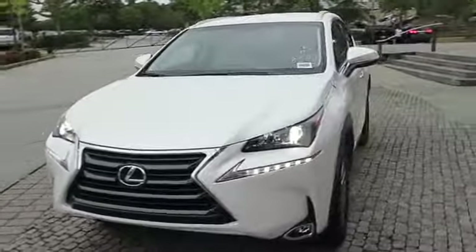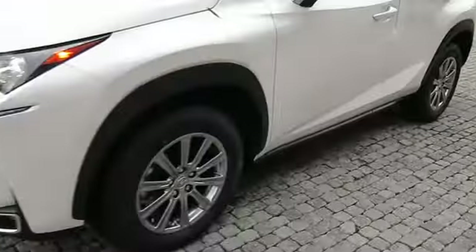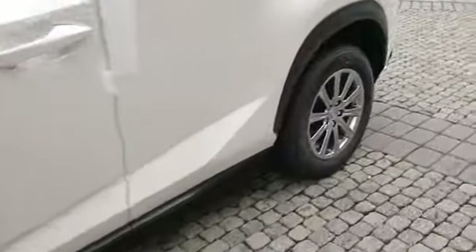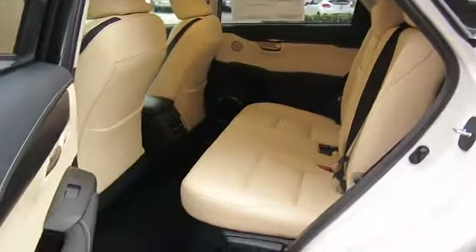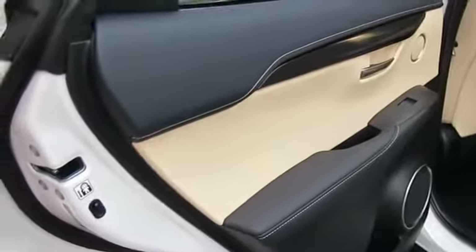Here are some of this vehicle's great options: stability control, traction control, keyless entry, steering wheel audio controls, anti-lock braking system, power passenger seat, backup camera.